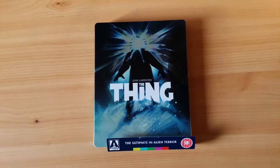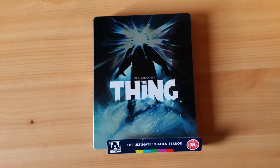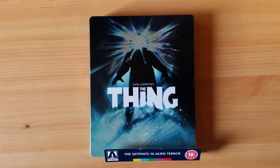Well, happy Friday, my friends. I'm here to talk about this beautiful steelbook edition of John Carpenter's The Thing, which finally arrived from Arrow Video. I've been waiting for this one for an entire week, but sometimes they get delayed, but it's finally here.